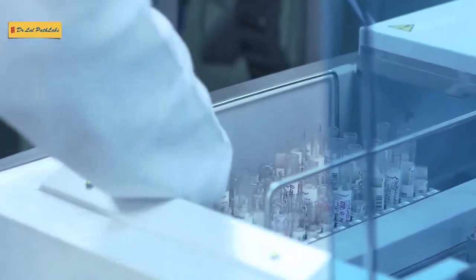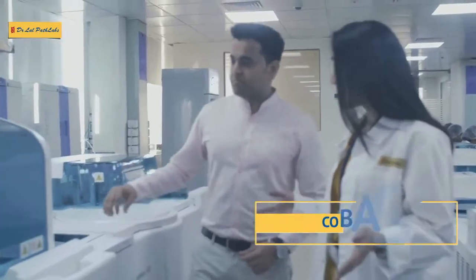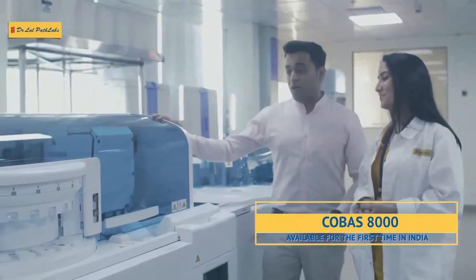This latest model is like a gem of this building. It has the capacity of 680 immunoassay tests per hour and up to 9,800 clinical chemistry tests per hour.